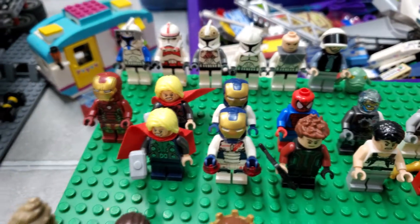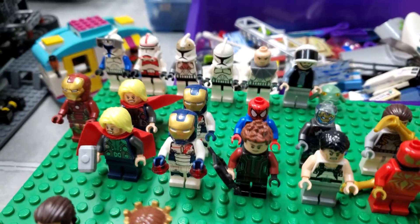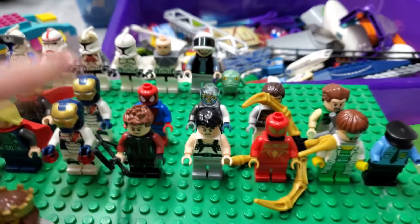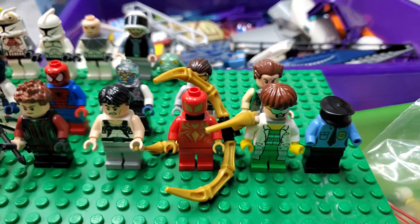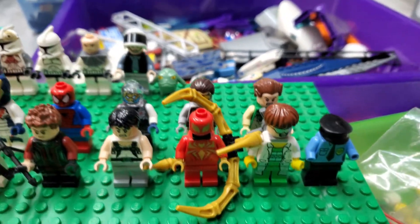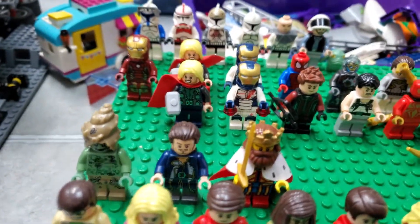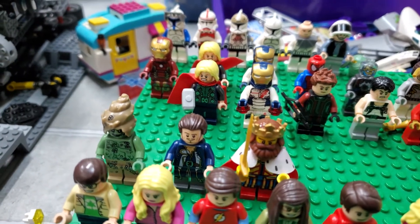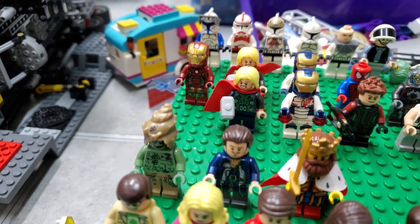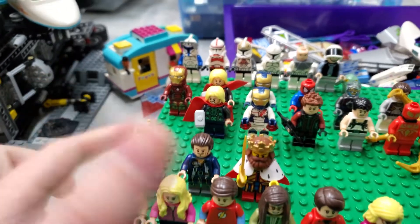We have a few Avengers minifigures — Iron Man, Thor, and these Ultron versions. We have a few Spider-Man characters and villains: Hawkeye right there, Doc Ock which I'll definitely be keeping because I don't own that version, and Sandman back there — I don't own him either. Moving down here we have two characters from Pirates of the Caribbean. We have Will Turner, which looks to be in Jack Sparrow's outfit, and another character from that movie which I'm pretty happy to get because I don't have him.